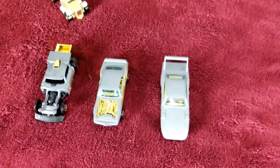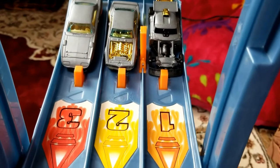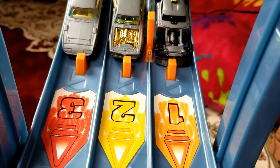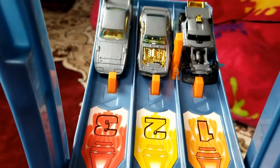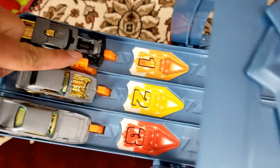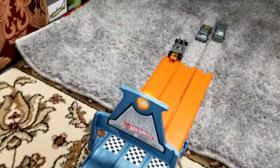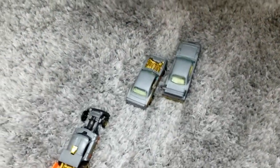Next we'll set these three cars up for the next race. Lane one will be the Roadrunner, lane two will be the Custom 67 Pontiac Firebird, and lane three will be the 70 Plymouth Superbird. Let's go ahead and start the race. On your mark, get set, go! Our winner is lane number two — it's the 67 Pontiac Firebird!